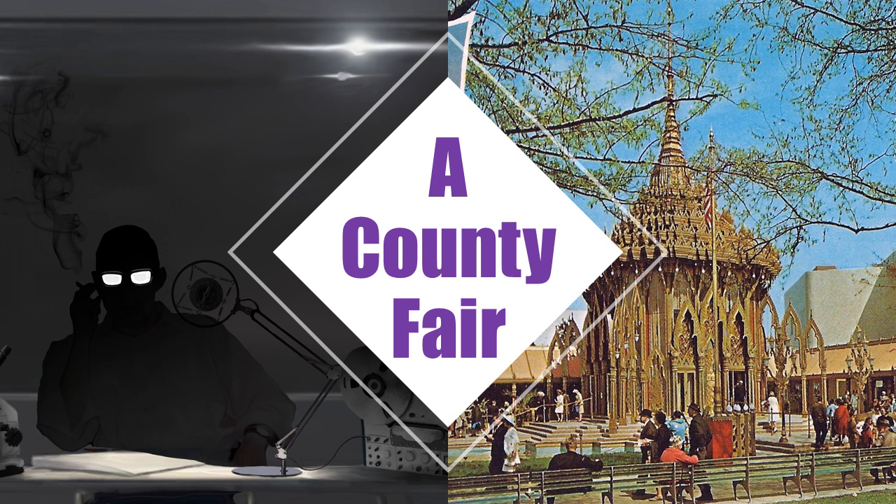The information kiosks provide maps of the fairgrounds, program schedules, and sell the tickets used throughout the fair. Ticket prices are constant across appearances of SCP-1323 and consist of the following: 1 ticket — a joyful laugh and a sorrowful tear; 5 tickets — a cherished memory; 10 tickets — a year and a day; 25 tickets — a lost love; 100 tickets — a favor.